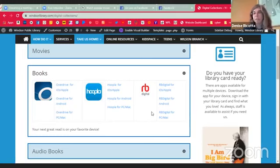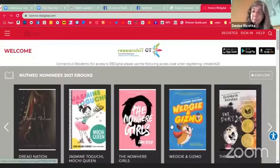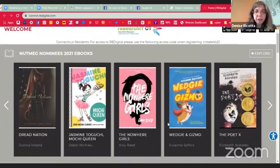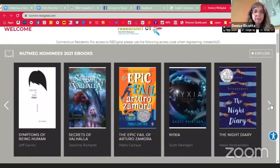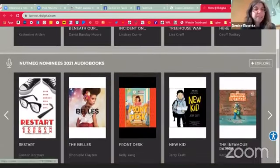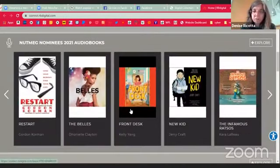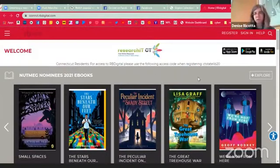It looks kind of similar to OverDrive except that it's red. They were highlighting the Nutmeg nominees, and there are some great nominees in the new Nutmeg titles. I have an eight-year-old who is already excited — there are a couple of mystery books, and his first pick was 'The Peculiar Incident on Shady Street.' The best way to find things is to search or explore. From the little menu option in the left corner, you can see books, checked out, and your account. You'll need your Windsor Library card to log in.